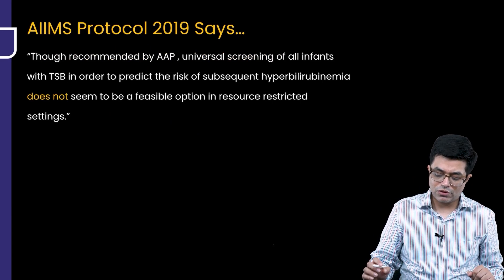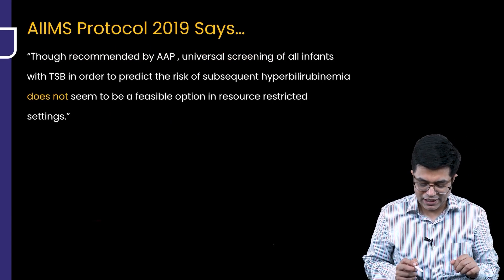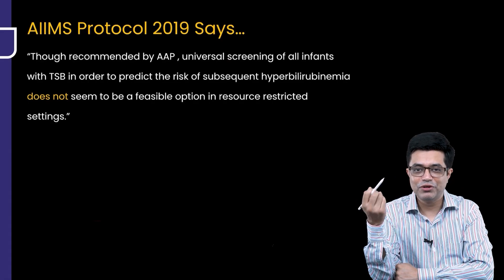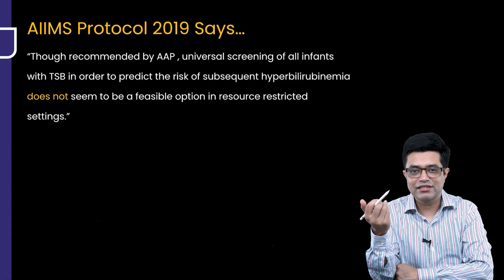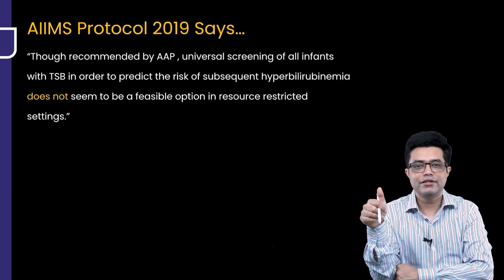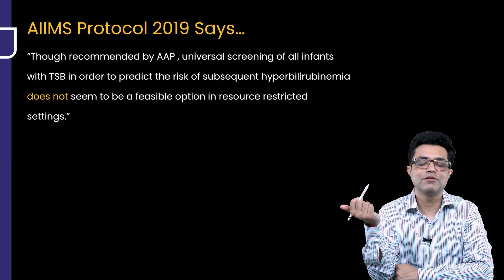Moving to the AIMS protocol. The AIMS protocol compares and very clearly, very beautifully tells that whatever Western guidelines tell us, for a resource-limited setting like our country, it is not always possible to follow these guidelines blindly.